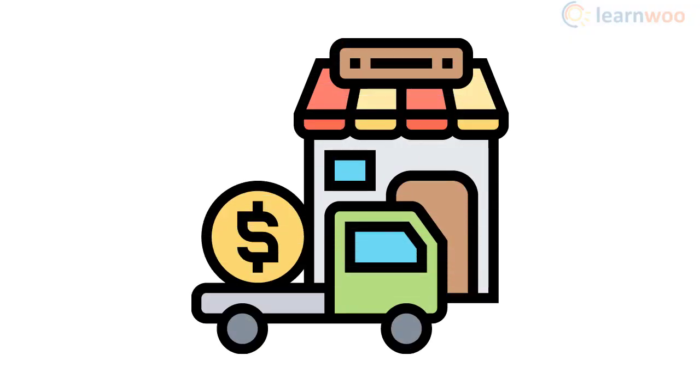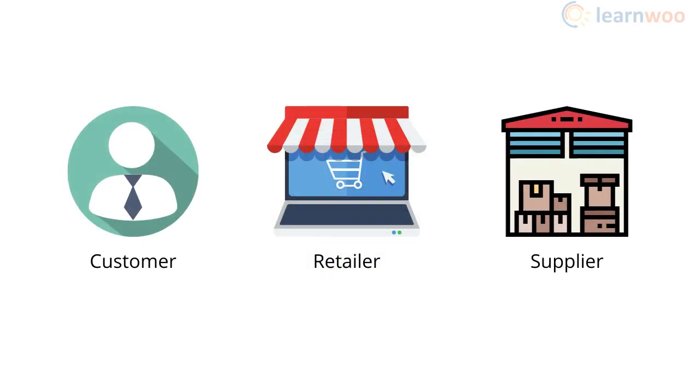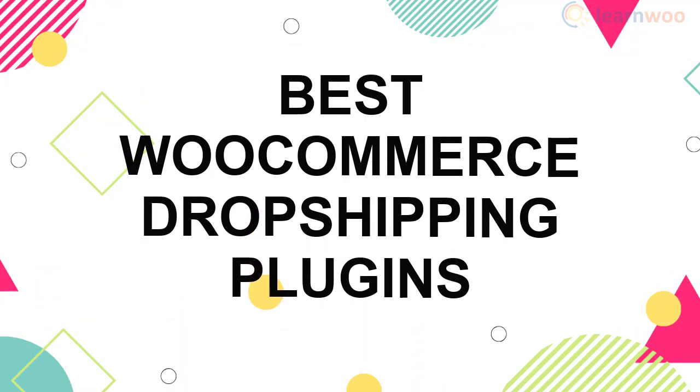Dropshipping is one of the profitable ecommerce business models that you can start without a huge initial investment. You can create a store and feature products of dropshipping suppliers. When customers place an order on your store, you can pass it on to the dropshipping supplier who will fulfill the order on your behalf, and you, the store owner, can get a margin for each sale.